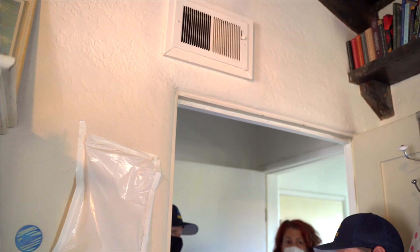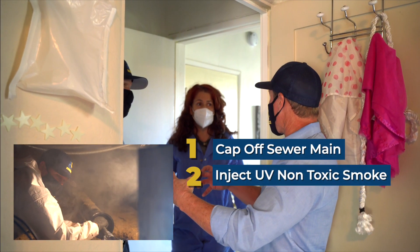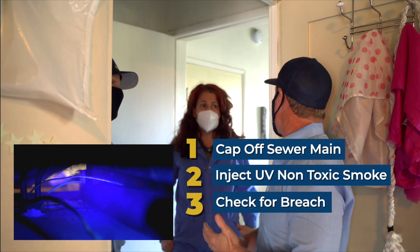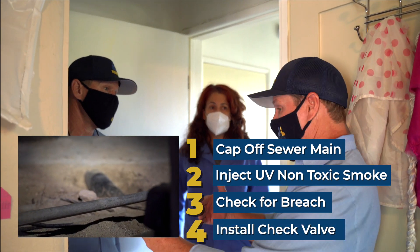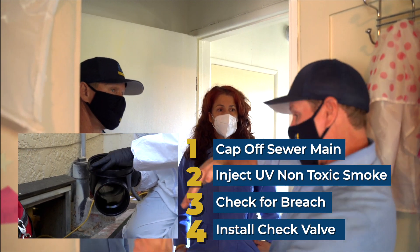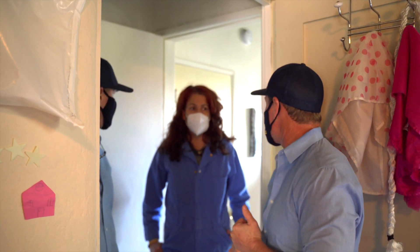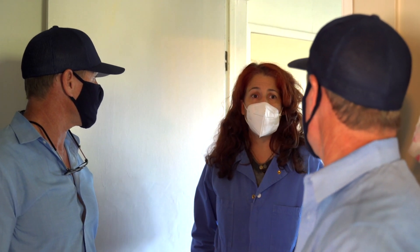Today we're going to cap off the sewer main and aggressively insert UV non-toxic smoke into the sewer system — anywhere we see smoke coming out, we'll know there's a breach. We're also going underneath the house to install a check valve on the cast iron or ABS pipe. This acts like a door that prevents rats coming in from the city main from re-entering. This little girl deserves a healthy house.